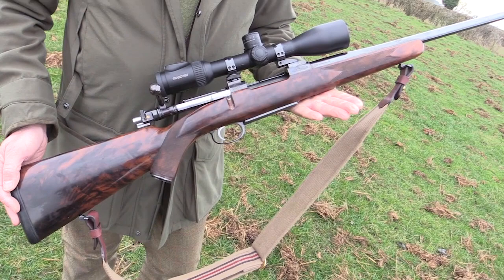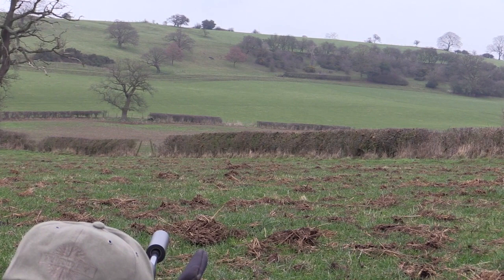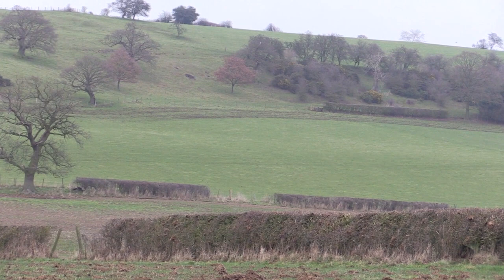We could bore you to tears probably talking about these rifles — I think we're just going to let the rifle do the talking. Target at 475. I've just put the ballistics into Shooter, coming up with 2.6 mils up and 0.4 of a mil to the right for wind.